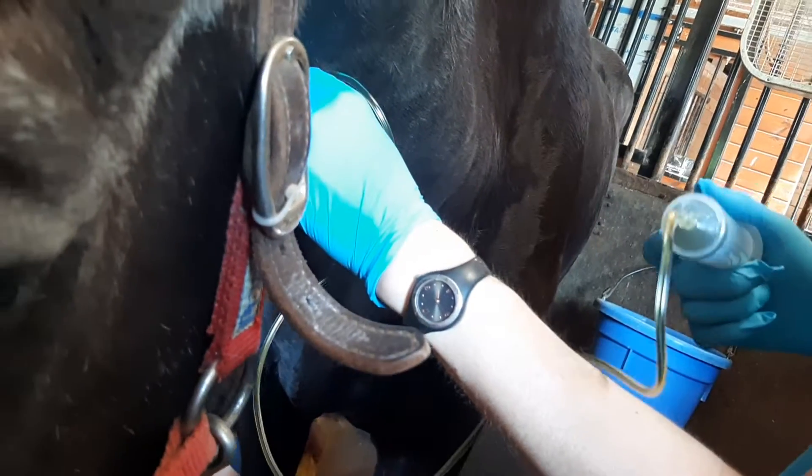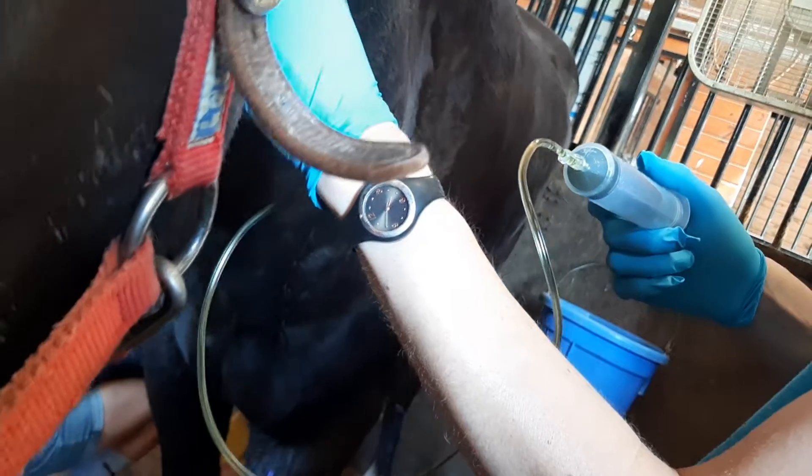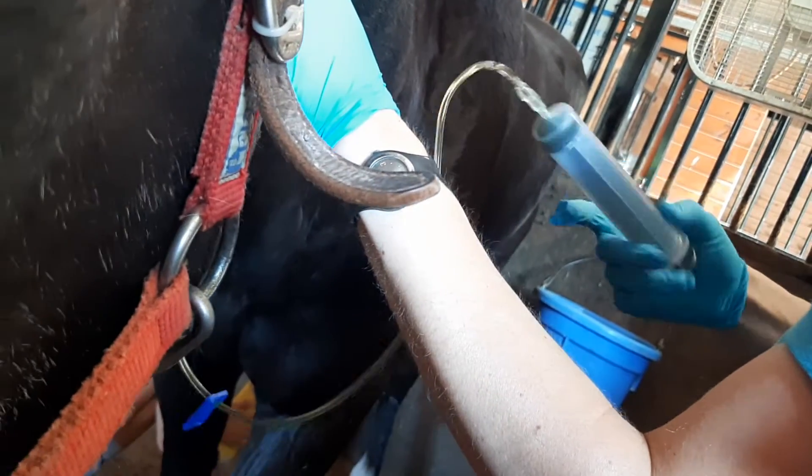This was a big syringe of medication that went into his neck. It takes a while because you just can't shove it all in at once.